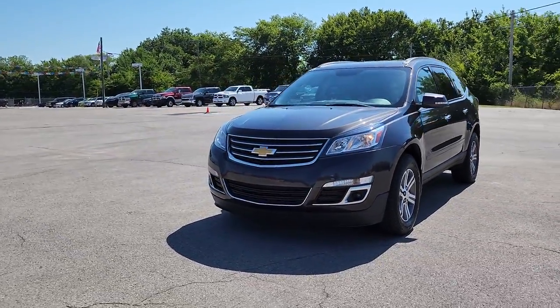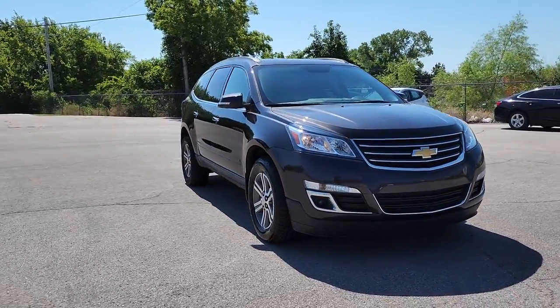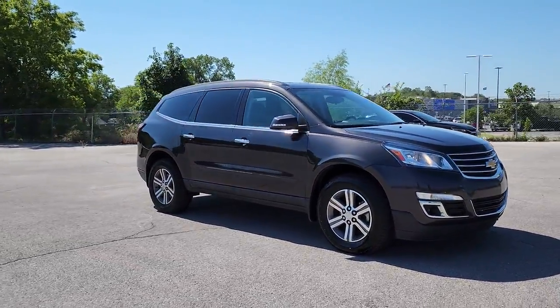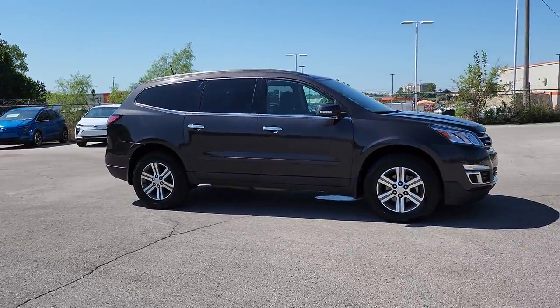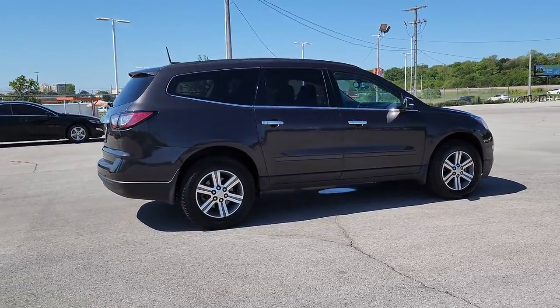You will love the features of this 2017 Chevrolet Traverse. This vehicle still has fewer than 50,000 miles on the clock, so it won't last long. The Traverse delivers all-weather capability, sleek styling, and a spacious and quiet interior.